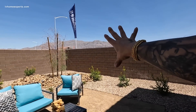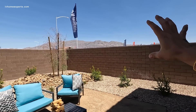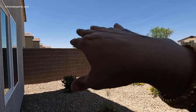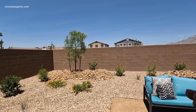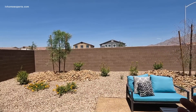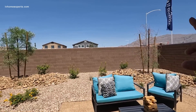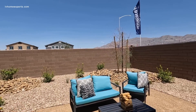You might notice two different block wall colors or textures — that's because the perimeter wall facing the outside of the community requires a nicer block wall per HOA. The interior one is a generic block wall. There are things you can do to customize it: paint it, add cladding — which is expensive but looks super modern — or stucco and paint it for a custom look. Let's work our way back inside.